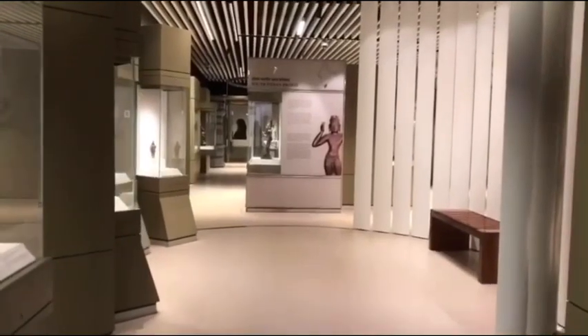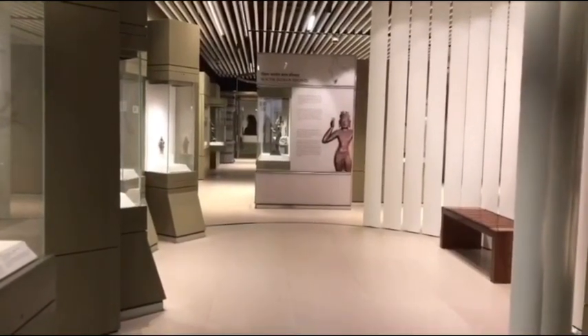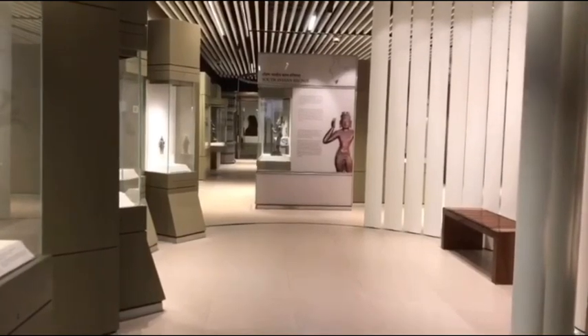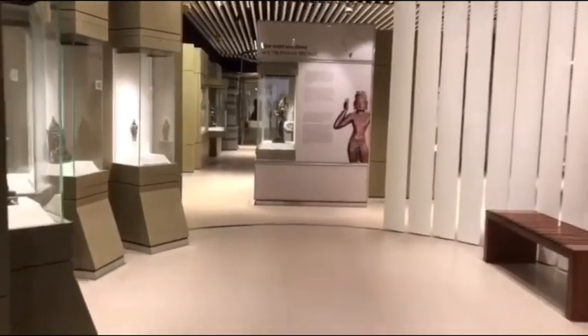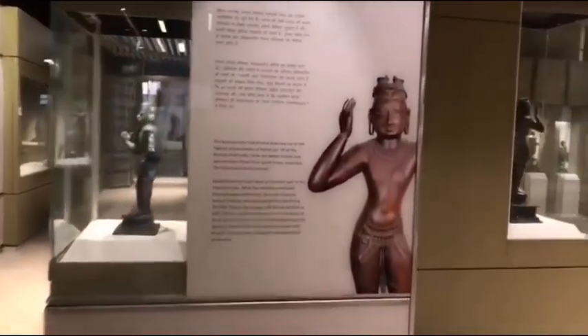Welcome to the bronze gallery of the Fashion Museum. Let us take a very quick tour around the museum and see a few of our masterpieces that are on display in the bronze sculpture gallery.